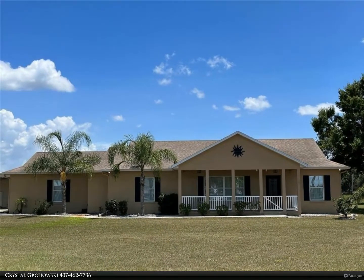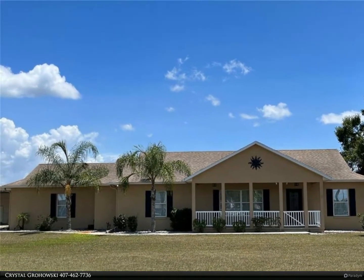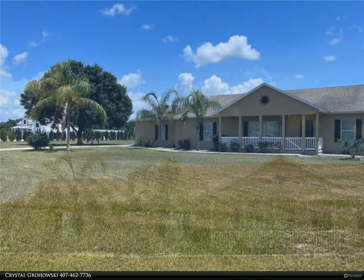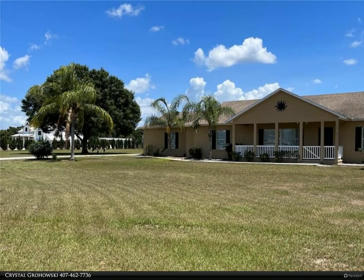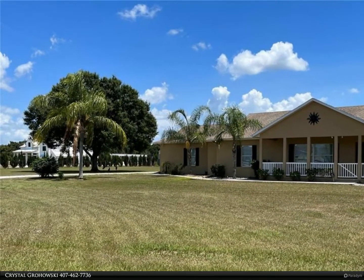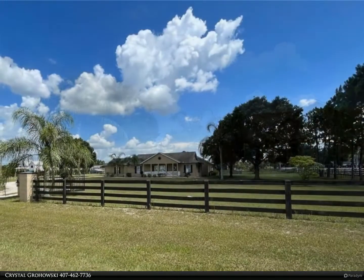This Berkshire Hathaway Home Services Florida Realty property video is presented by Crystal Grovowski. Professional photos coming soon. Rare find of three acres in the highly sought-after Sunbridge corridor of Saint Cloud.